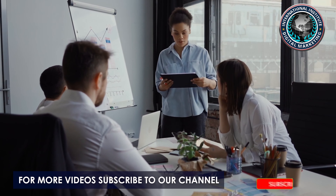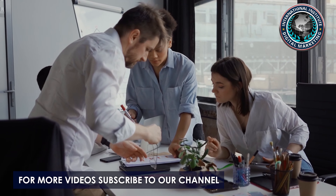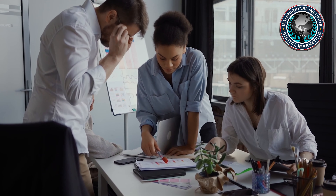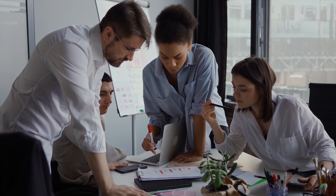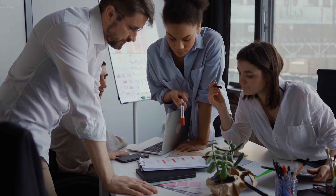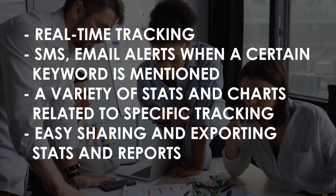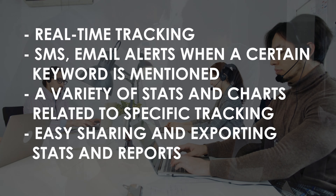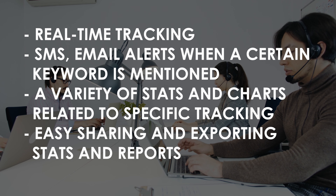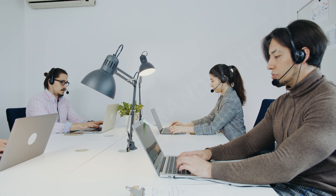Reddit Keyword Monitor Pro: Reddit has about 114.5 million views per month. With so much traffic, the Reddit Keyword Monitor Pro effectively listens to who's talking about what. The tool has the following features: real-time tracking, SMS and email alerts when a certain keyword is mentioned.